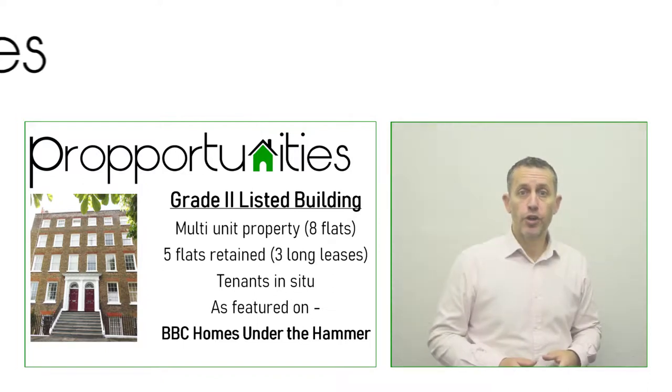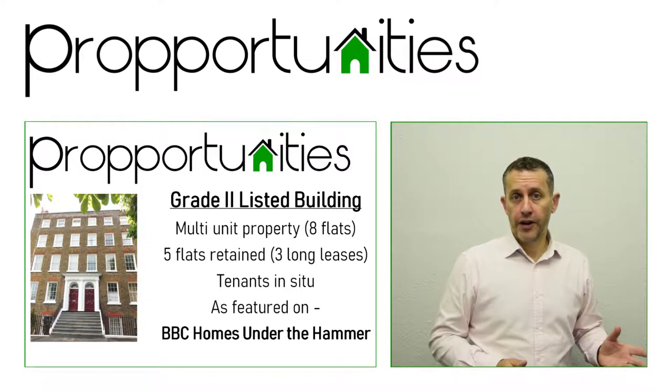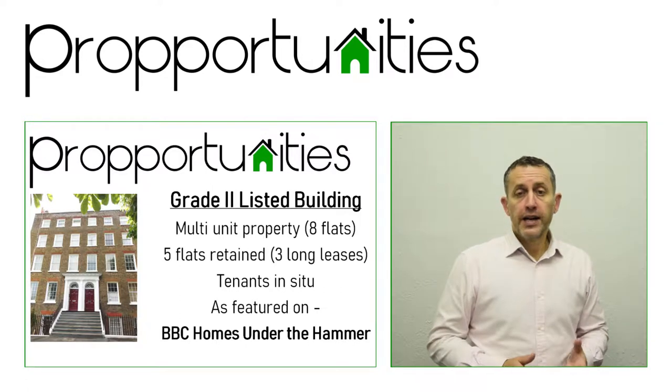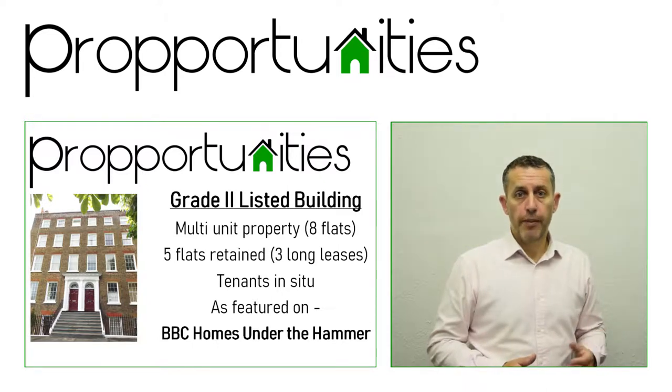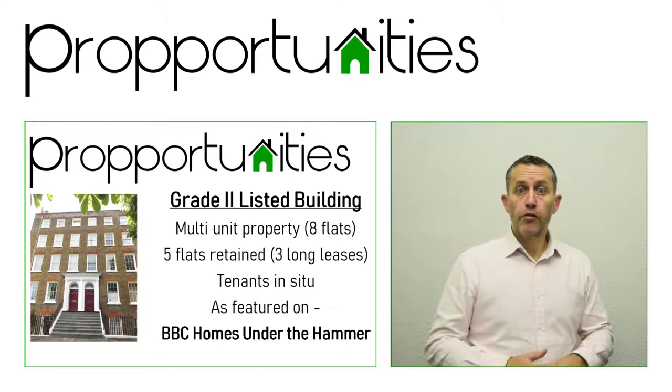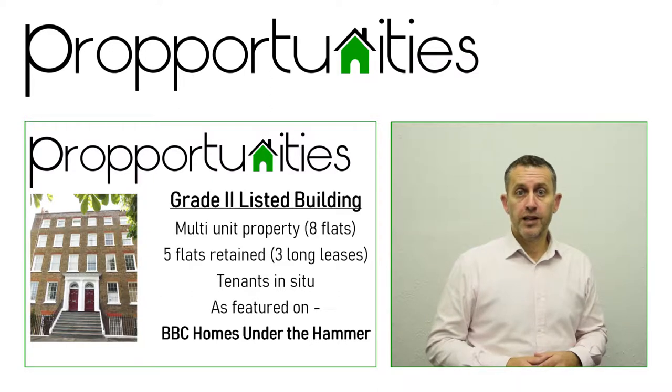Hello and welcome back to Proportunities. The video we're going to look at today was actually featured on the BBC's Home Under the Hammer around five years ago. It's basically a lovely Victorian building down in Margate that was converted into eight flats. It was in a bit of a sorry state of repair. We purchased the property, refurbished it inside and out, sold a couple of the units and kept some more for a long-term rental. Let's see how we got on.